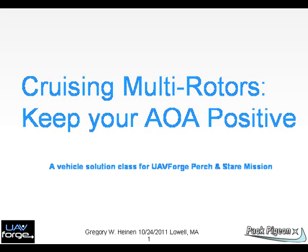Chart 1. This briefing is provided by Gregory Heinen to UAV Forge. Perusing multi-rotors — keep your angle of attack positive.